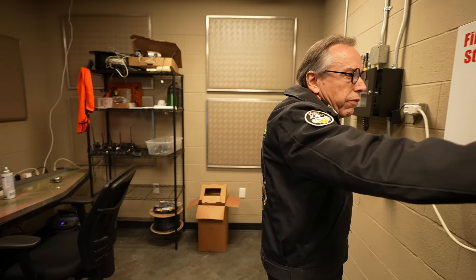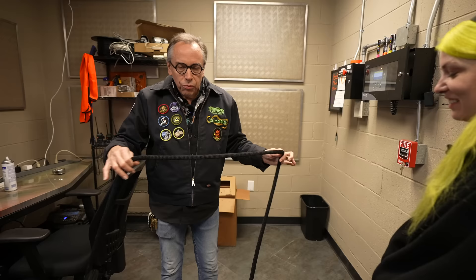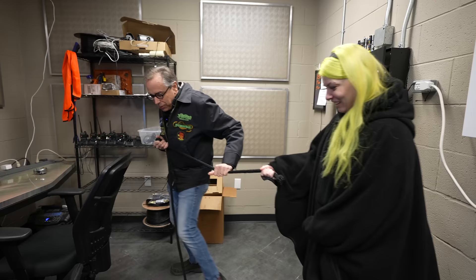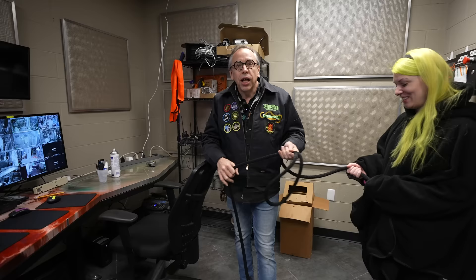Here's a fun thing I want to show you — what we have inside Netherworld are called ropers. Haunted houses get very busy sometimes and some people are scared to move forward or just looking. A roper is a themed character that comes up to you, says 'grab onto this rope, come on, let's go,' and pulls you through the haunted house. All of a sudden the clog will dispense. It's one of the methods we use to keep people continuously moving through while keeping it somewhat themed and interesting.